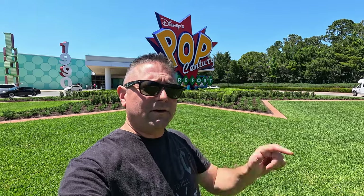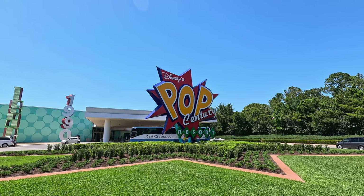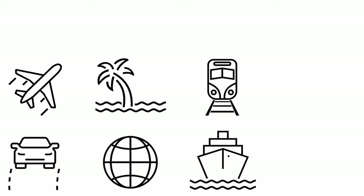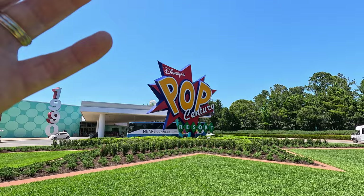Hey everybody, welcome to Meddling World! Today we are staying over at Disney's Pop Century Resort and I'm going to give you the full resort experience here at a value resort. We're doing every single Disney resort — value resorts, moderate resorts, and deluxe resorts — over the course of months. Today it's all about the value resort experience here at Pop Century.